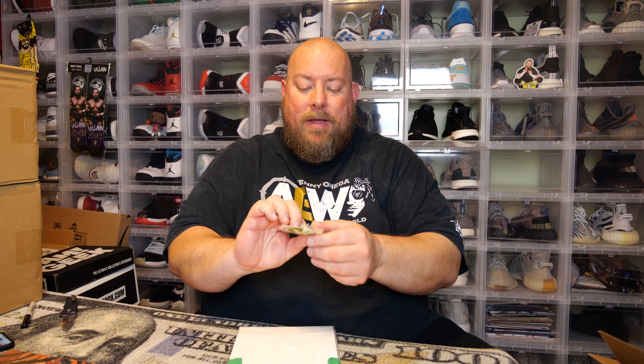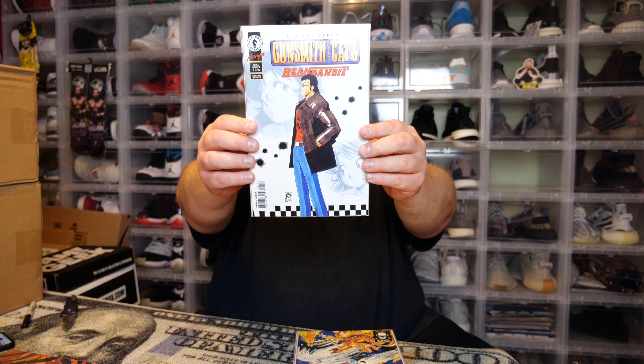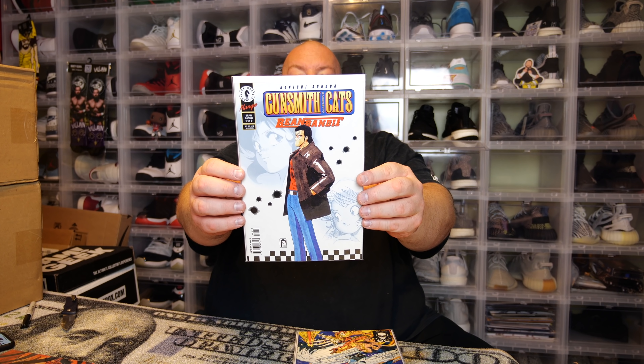Here we go, box number two — once again the Comic Vantage sticker on the back. I've got a bunch of these stickers now. Carefully take off the tape — do not risk damaging any of your comics. That would be horrible. Always be careful, never be in any kind of rush taking off tape. Take your time, don't damage your comics.